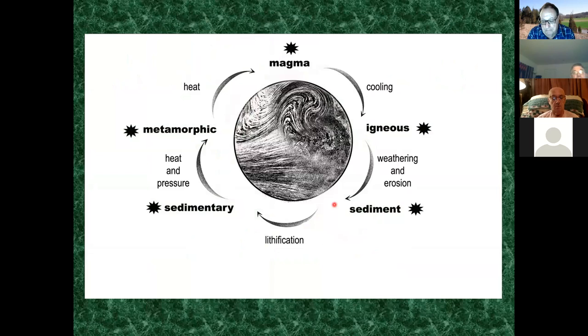You've seen the rock cycle diagram before. Basically, everything was magma 4.6 billion years ago. The magma cooled and turned into igneous rock, then weathering and erosion broke the rock into small pieces called sediment, brought into streams and rivers, glued together into sedimentary rocks in ocean or other environments. Then heat and pressure changed that rock into metamorphic rocks.